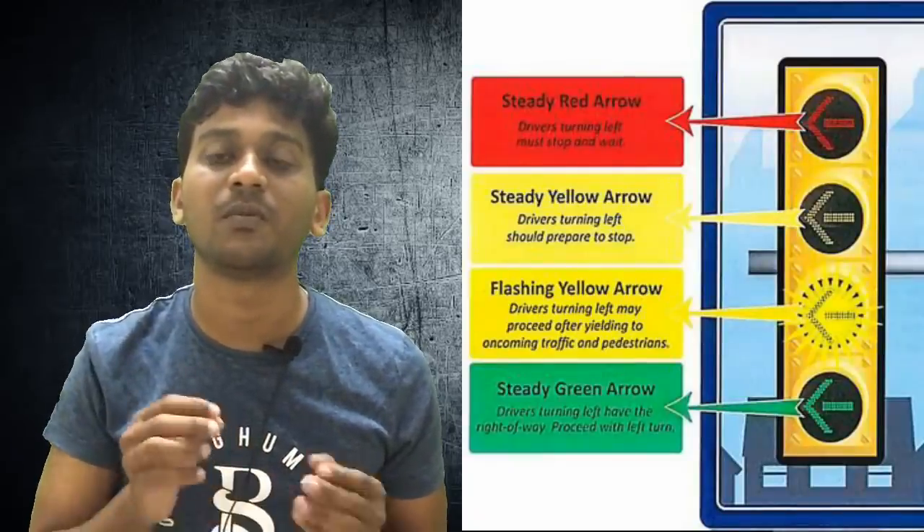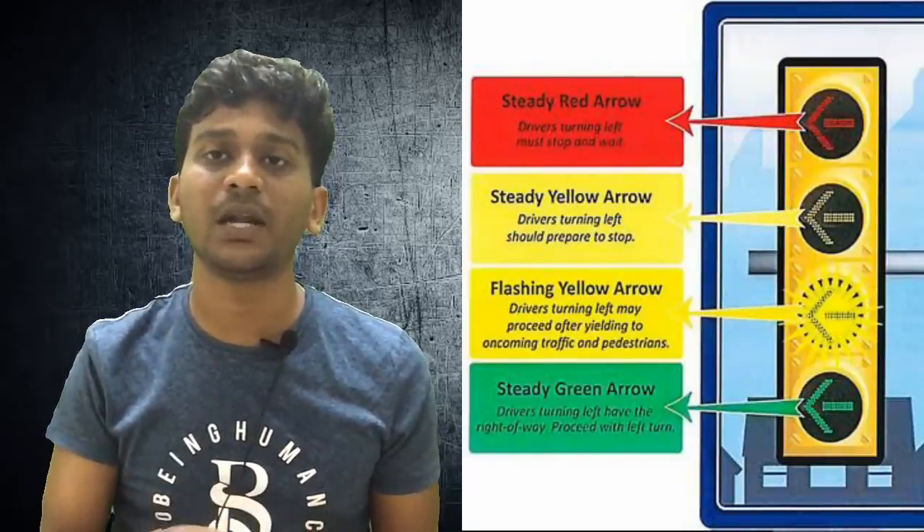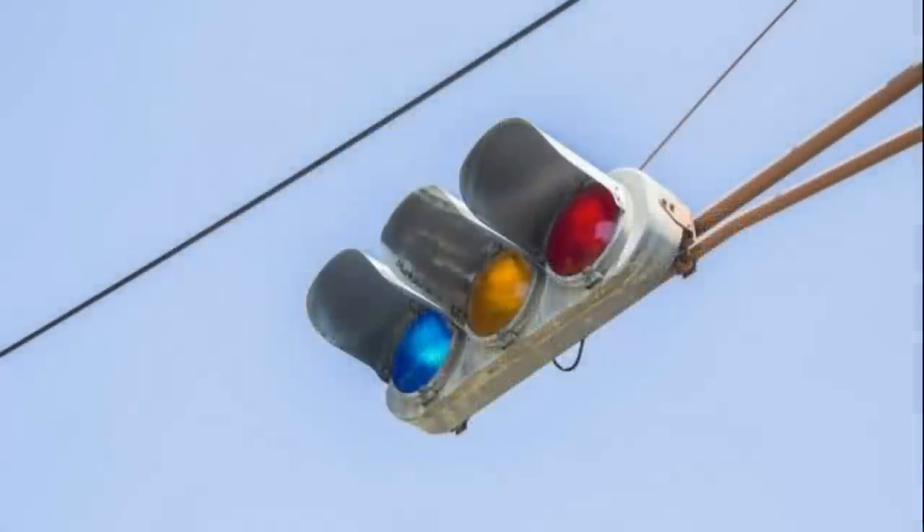Blue traffic lights. Every traffic signal has a universal code — red is stop, green is go. But in Japan, there is also a universal code where red is stop and blue is go. This blue is considered green.